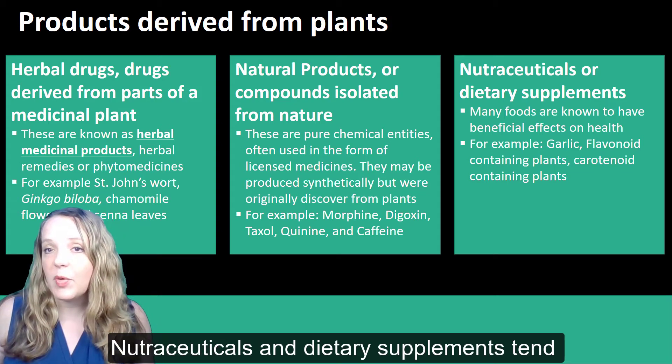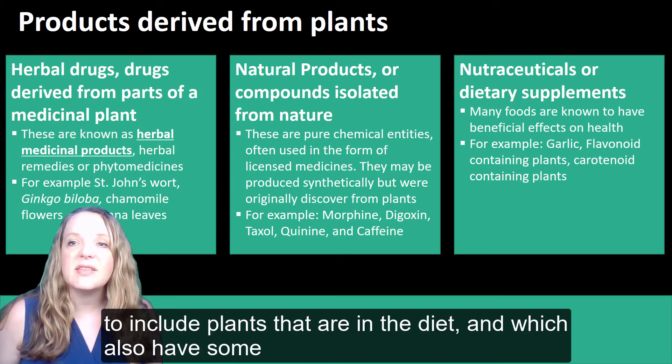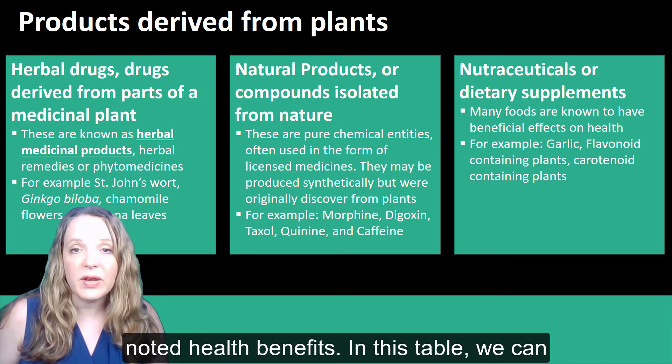Nutraceuticals and dietary supplements tend to include plants that are in the diet and which also have some noted health benefits.